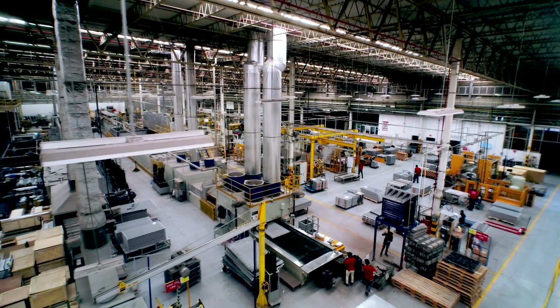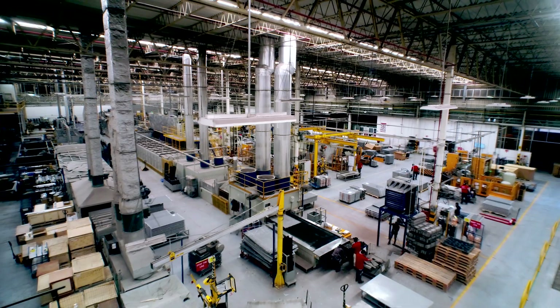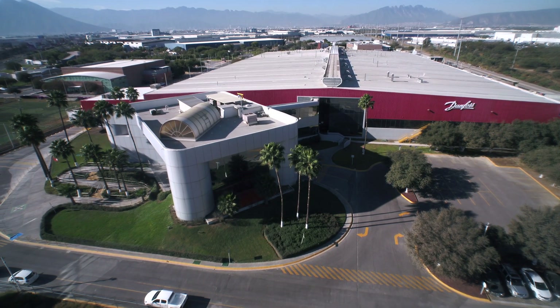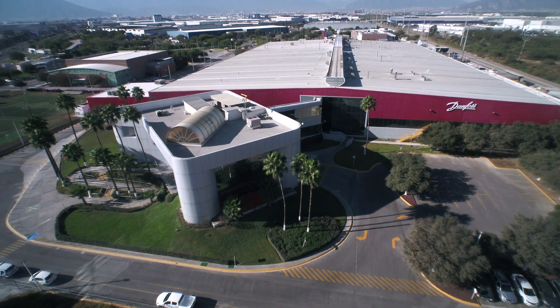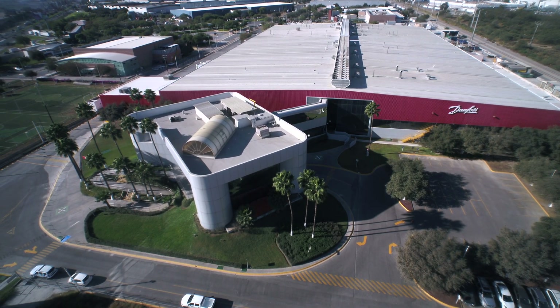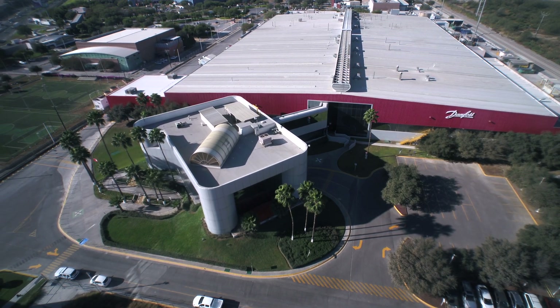For the past 25 years, our manufacturing campus in Monterrey, Mexico has been an invaluable part of the Danfoss footprint here in North America. We expect it to continue to grow and serve our customers as well as partners with high-quality refrigeration and air conditioning innovations for years to come.